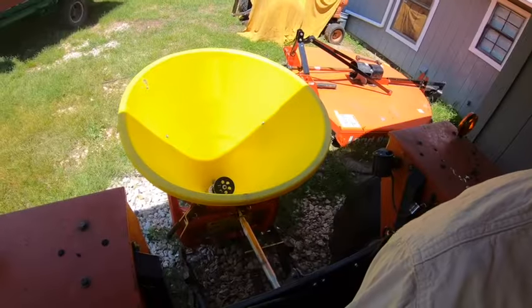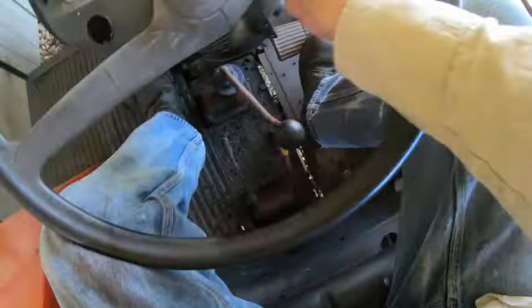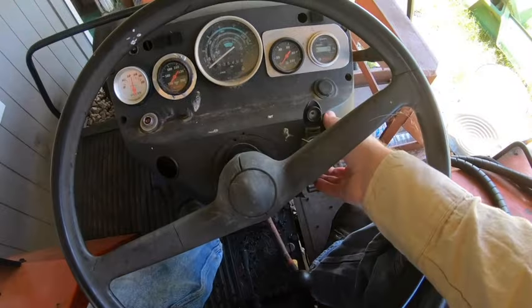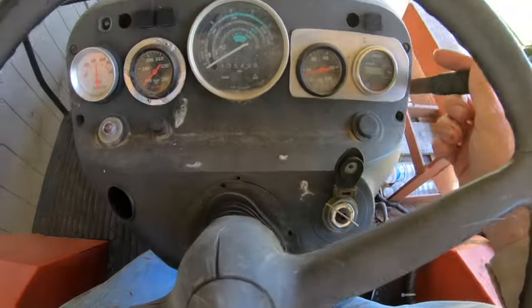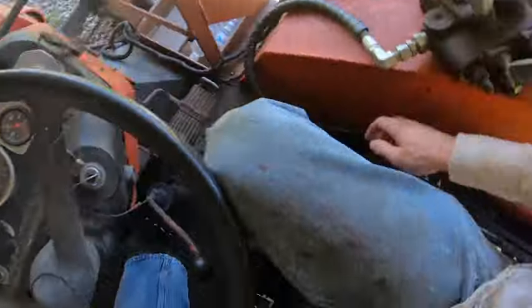So we've got to fire up this tractor. This has not been run since we spread oats with it, so I hope it will fire right up. I love this thing. We're at oil pressure, it's charging. Perfect.